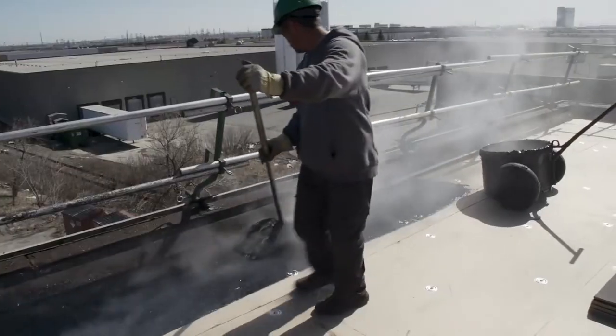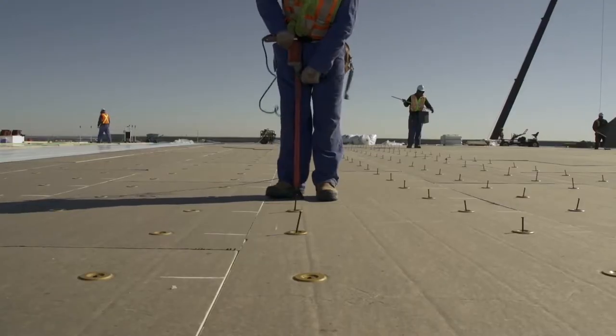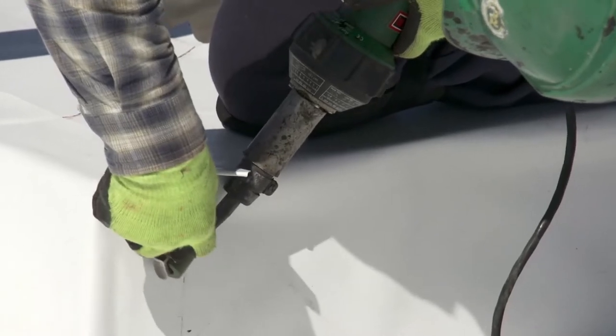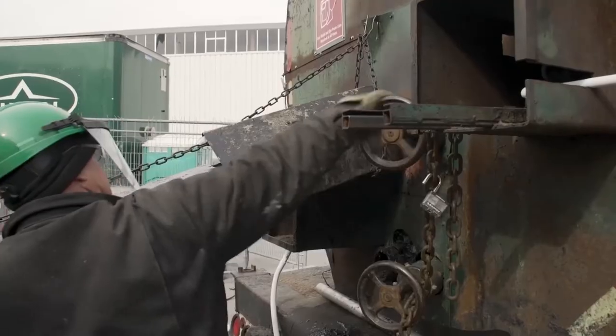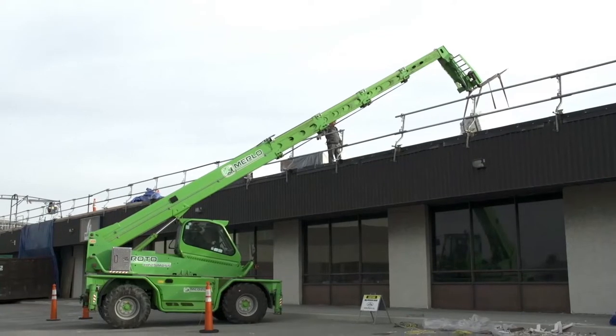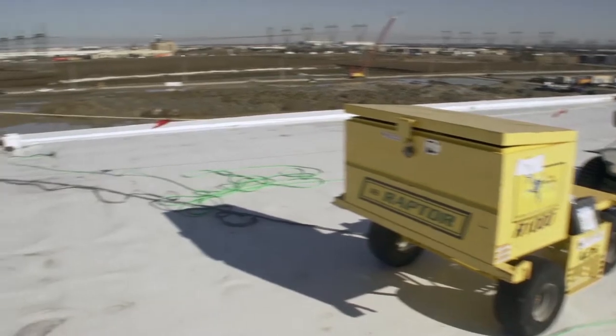Roofing is a recognized trade for which you can obtain certifications, demonstrating your level of skill in the field. However, each roofing project you work on will have specific processes that you may require training for. Flynn is well equipped with the best tools of the trade to improve the efficiency of work and to make the job easier and safer for you.